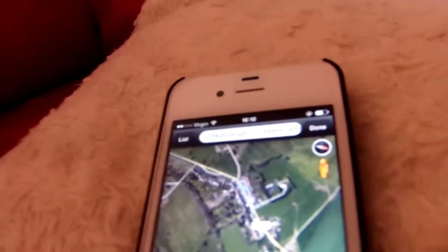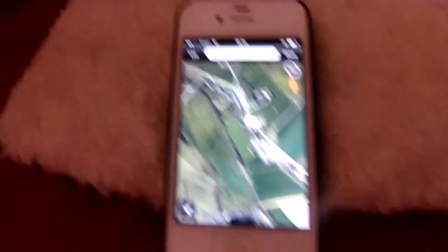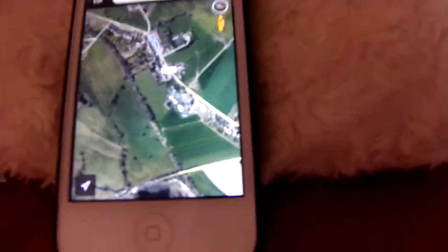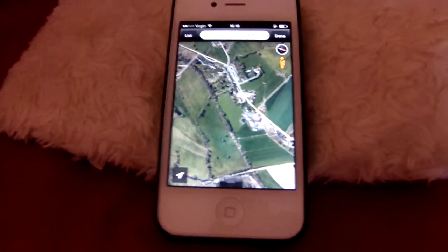So yeah, the Clodhopper dig — hoping to find something great. If you're a member of the Clodhopper club and you're watching this and you're going, I'll see you there. Have a very nice day and I'll see you at the Clodhopper dig.